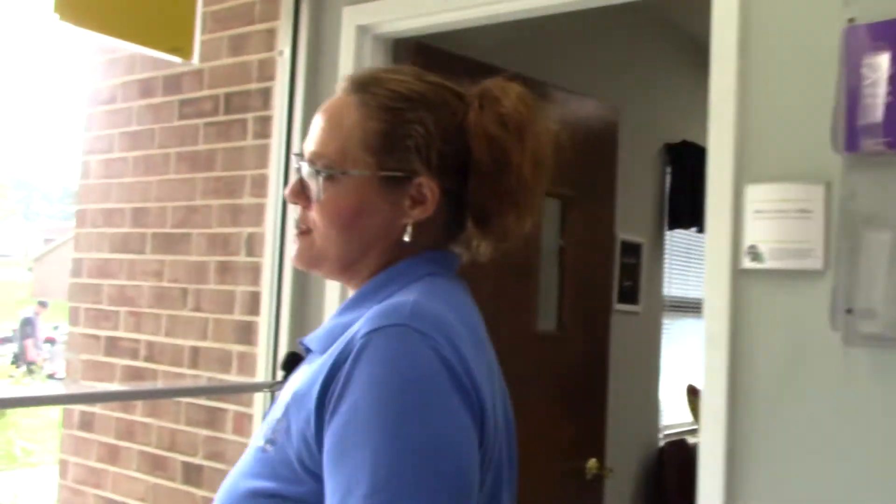And over here we have our executive office. This is where you can find me on most days.